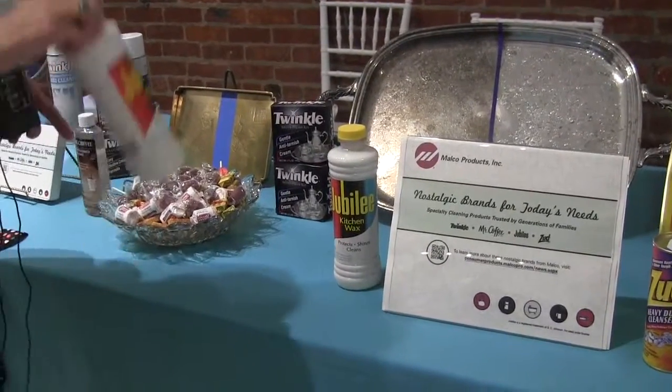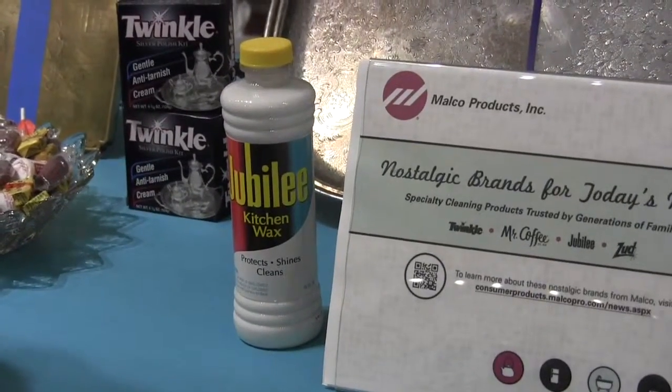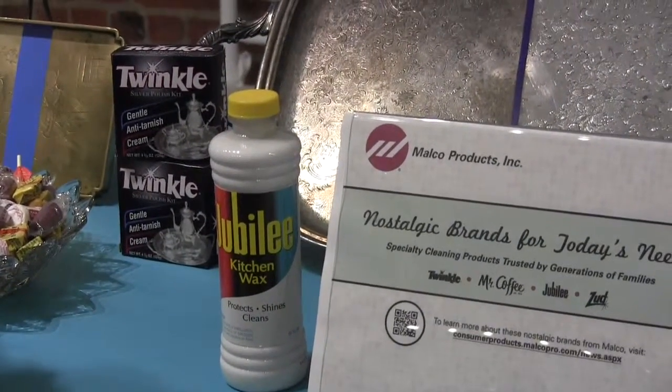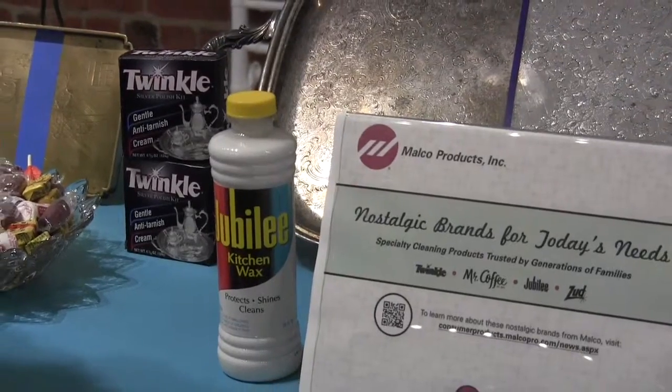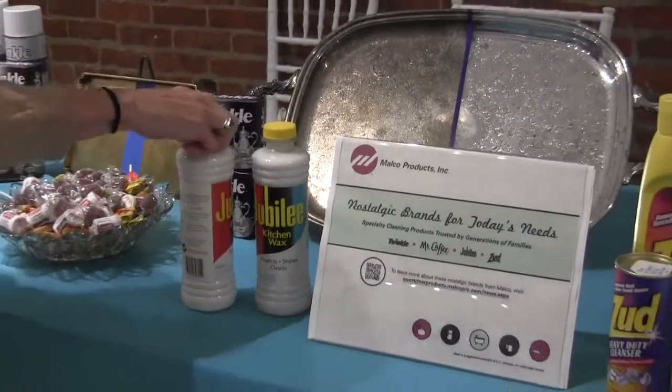They're great. For example, we have Jubilee — an awesome product to clean those old wood cabinets. If you just bought and restored an old home and you're restoring the kitchen and you've got old wood cabinets, it's the perfect product for that.